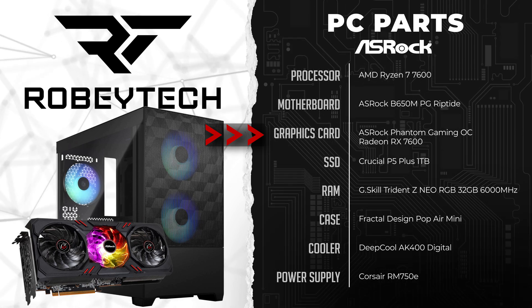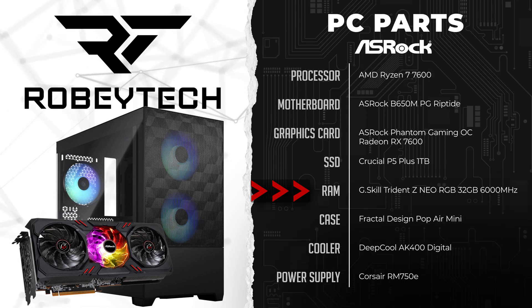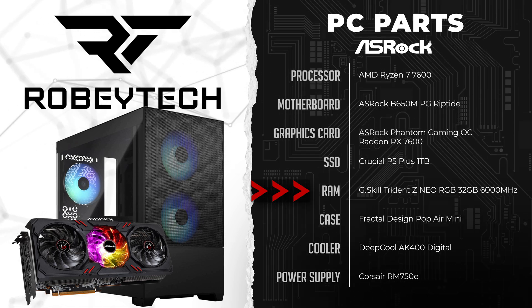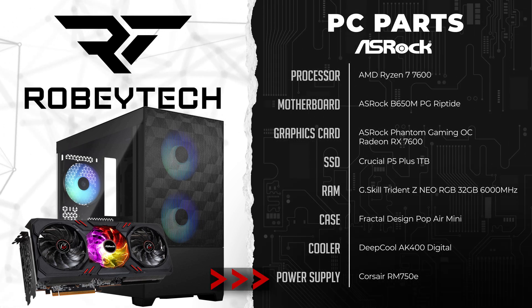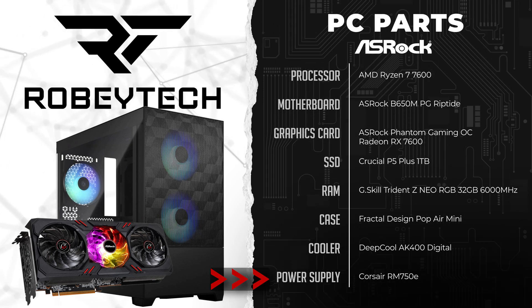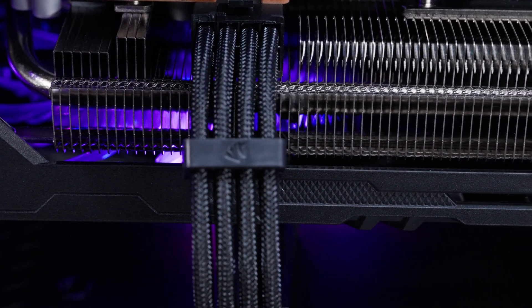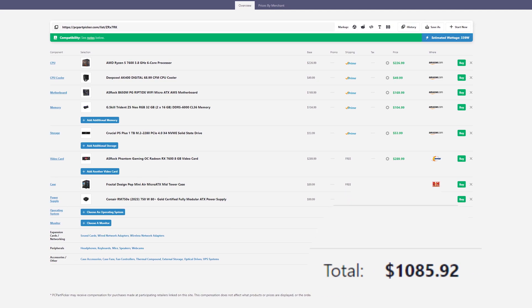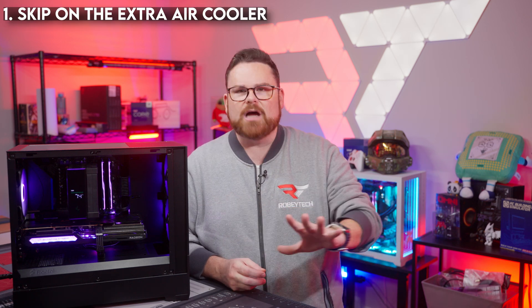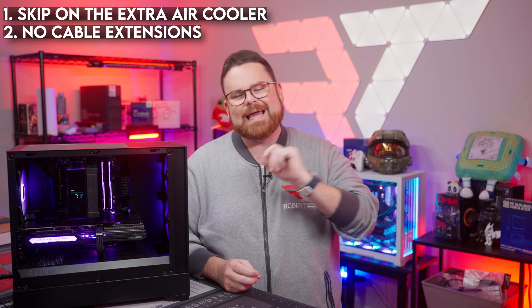For memory, we're using 32 gigs of G.Skill's Trident Z Neo RGB DDR5 RAM running at 6,000 megatransfers. For storage, we're using Crucial's P5 1TB NVMe drive, and we're powering it with Corsair's RM750E 750W power supply. We're also using cable extensions from Azerhorse, which in this case are black. The price out of the door is over $1,000, but you can shave it to under $1,000. The Ryzen 5 7600 comes with a stock cooler that gets the job done, and if you skip the cable extensions, you'll actually be less than $1,000.